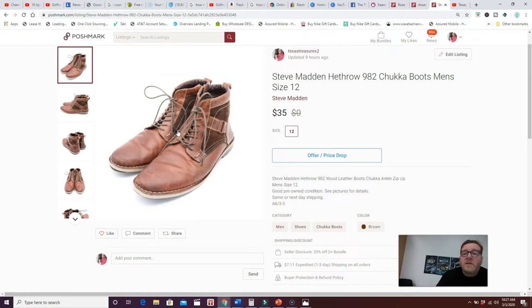You can do the same for clothes or other items you sell. It's a balance — you don't want to spend 30 minutes on a pair of shoes selling for $35, but two or three minutes to make them stand out and sell for $35 versus $20 is worth it. Fix the small imperfections you can clean quickly.